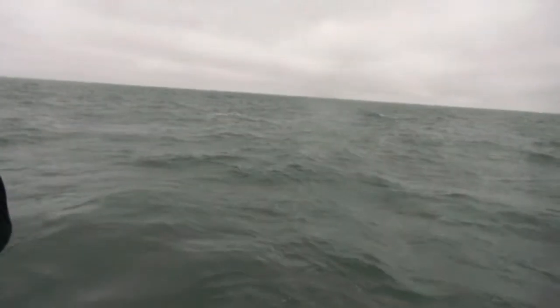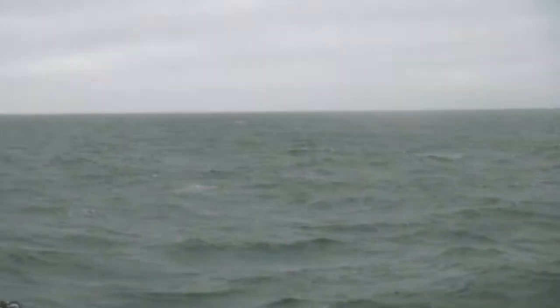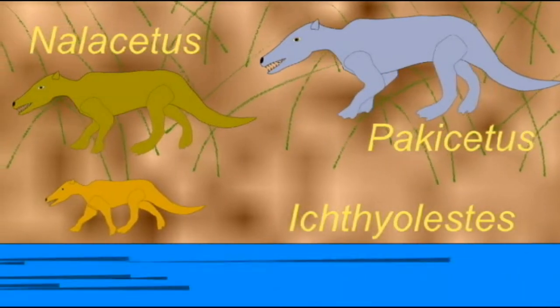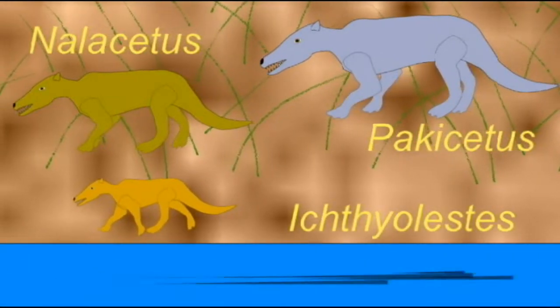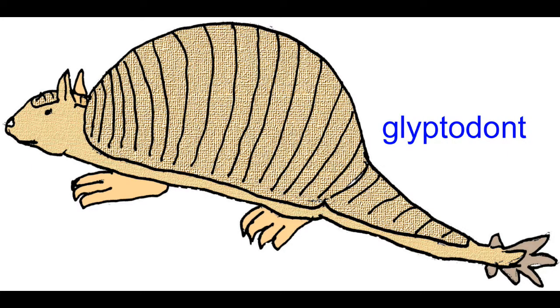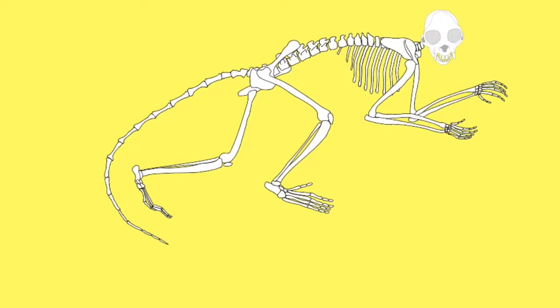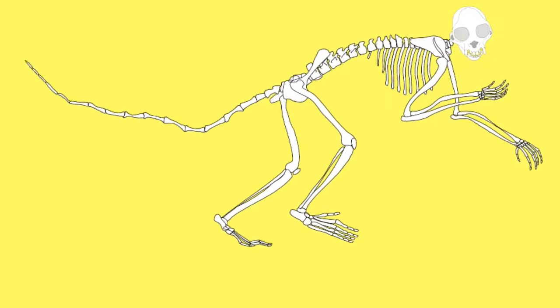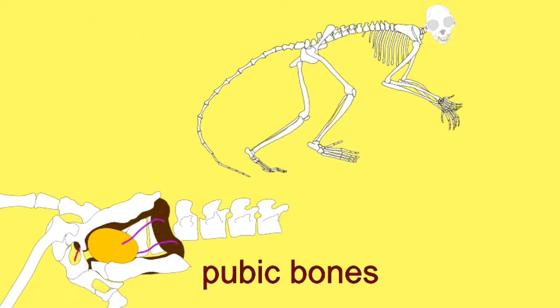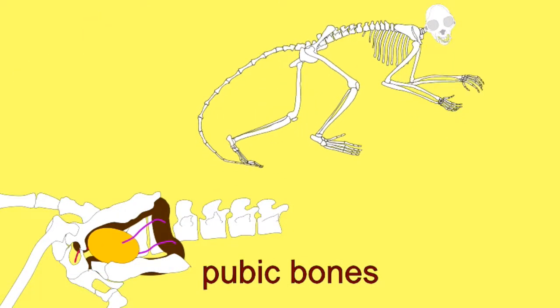For example, modern whales have evolved a swimming fluke from their ancestral forms, which walked on land. Giant armadillos could have included a bony club at the tips of their tails. While ancestral primates possessed long tails to help them balance, New World monkeys can actually possess prehensile tails, which can grab branches and allow them to hang.